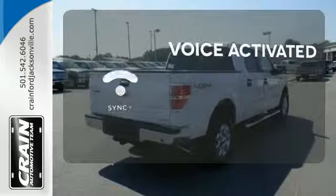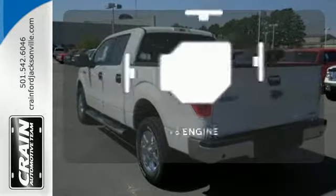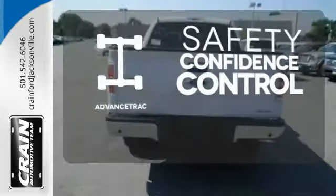Sync technology allows you to control your music, hands-free calling, and so much more with just the sound of your voice. The V8 engine provides the power you need. Staying on the right path has never been easier thanks to Advanced Track.